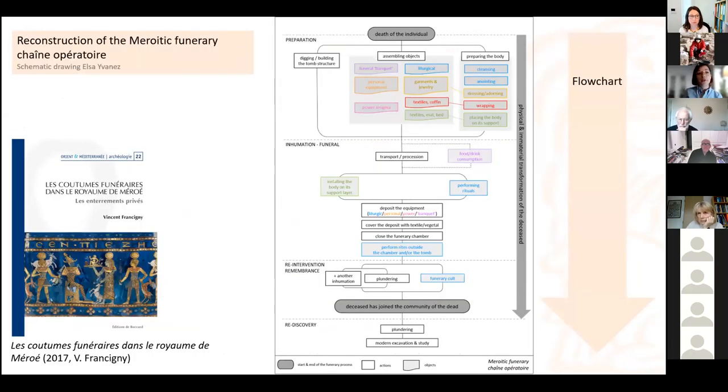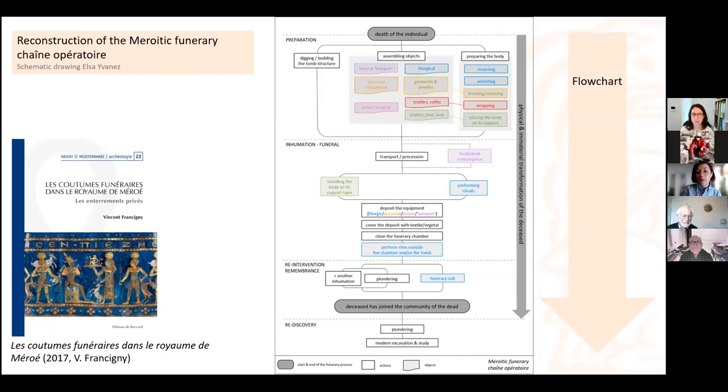To reconstruct the Meroitic funerary chaîne opératoire, I used the latest volume on this question — the book published by Vincent Francigny, Les Coutumes Funéraires dans le Royaume de Méroé — which recognizes different stages of this funerary chain, almost like a game. I tried to create a flowchart following the different stages from preparation to the funerary animation and then the later re-intervention phase all the way to rediscovery.